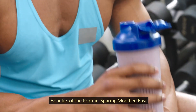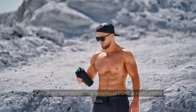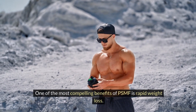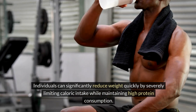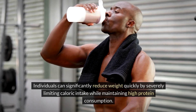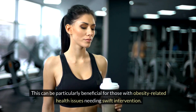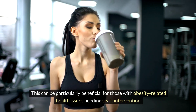One of the most compelling benefits of PSMF is rapid weight loss. Individuals can significantly reduce weight quickly by severely limiting caloric intake while maintaining high protein consumption. This can be particularly beneficial for those with obesity-related health issues needing swift intervention.